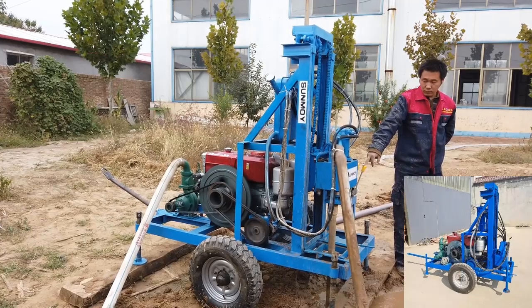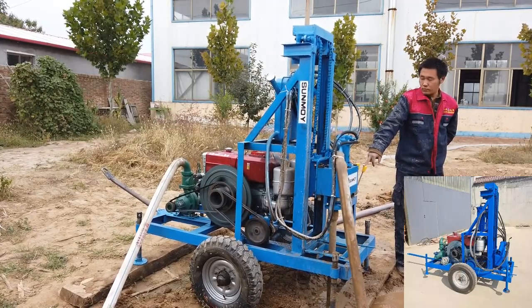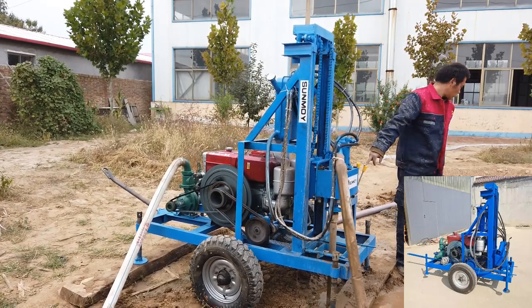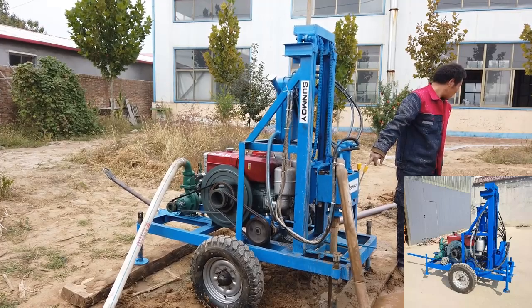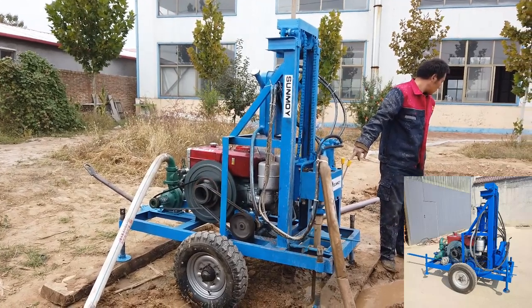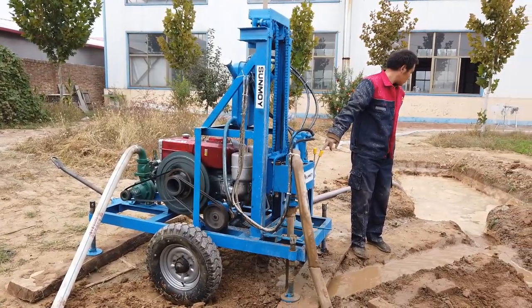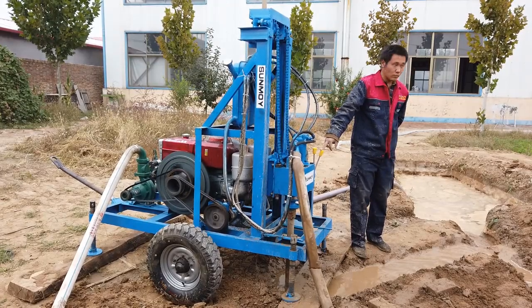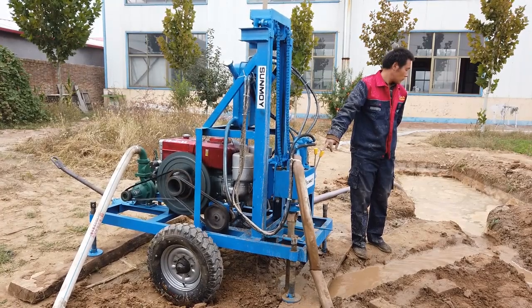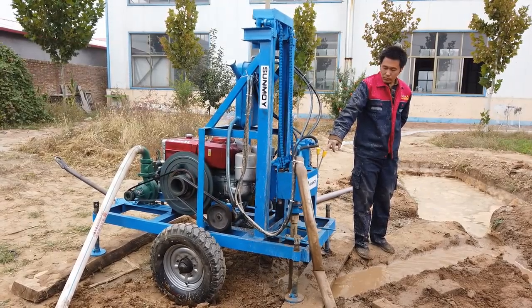Residential Use: Homeowners in rural areas can benefit immensely from this drilling rig. It allows them to establish private wells, reducing dependence on municipal water supplies and enhancing self-sufficiency. The rig's ability to handle varying drilling depths and diameters ensures it can meet the specific needs of different households. In the construction of small buildings, such as farmhouses or factories, the hydra drill provides a reliable solution for foundation piling. Its precision and efficiency ensure that the foundational structures are robust, contributing to the overall stability and safety of the buildings.